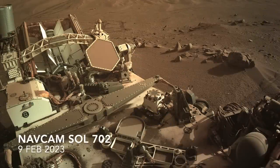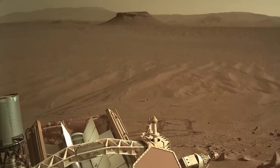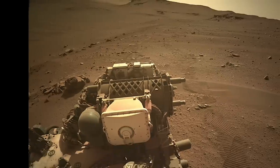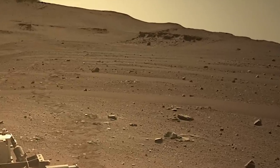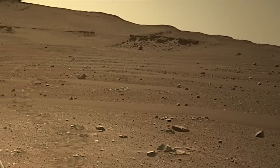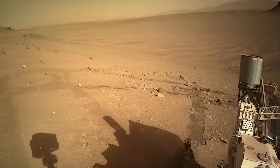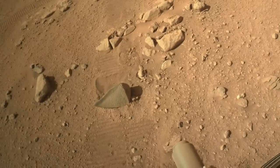Perseverance climbed up onto the lowest deposits of the delta, gaining about 20 meters of elevation above the depot and providing a nice look back at its path through the field of mega ripples. Up ahead at about the same elevation is the place where it sampled mudstones containing organic matter — see episode 76 — and the rocky top feature explored by Ingenuity, see episode 96. Behind it is the outbound path followed by Perseverance in late August, which includes the aftermath of a literal run-in with a Martian speed bump.